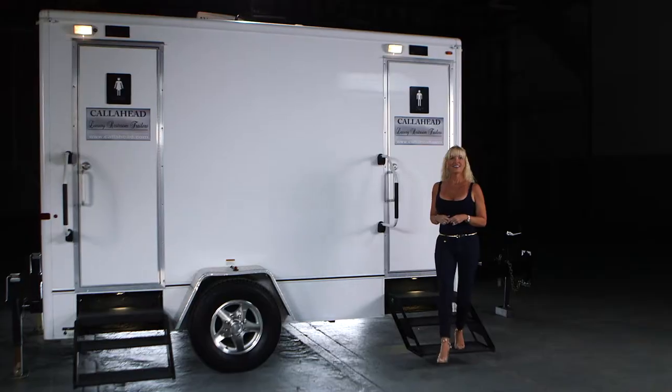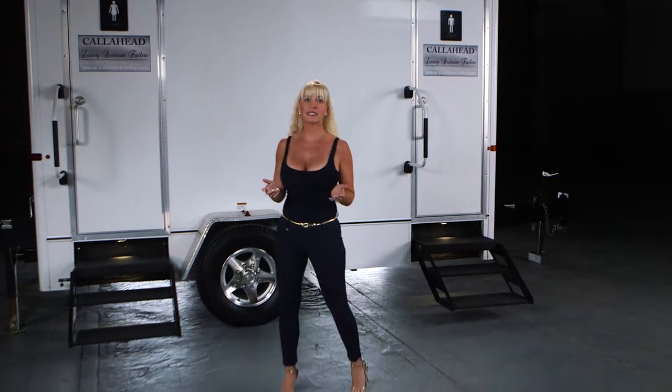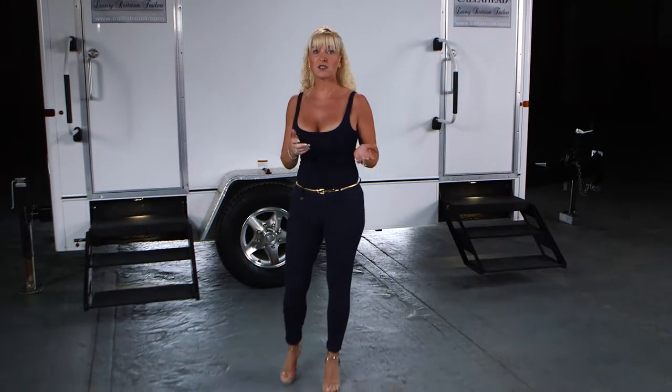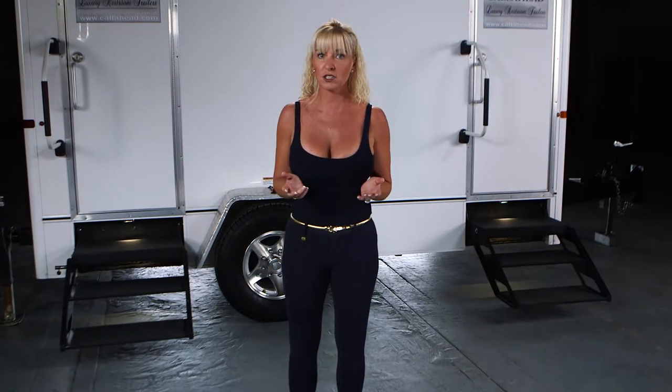A Call Ahead sales specialist will assist you with any additional amenities or requests. The Industrial 105 is available throughout all of New York City's five boroughs in Westchester, Nassau, and Suffolk Counties. Since 1976, Call Ahead has been providing New York's construction industry with the best equipment and stress-free service. Only Call Ahead has the experience and commitment to deliver the world's best portable restrooms for you. We'll talk to you soon.